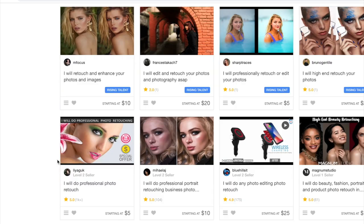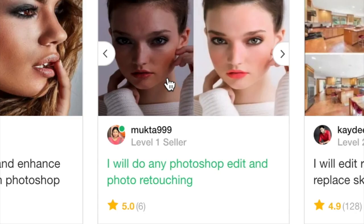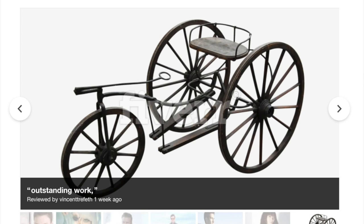There's a good variety of skill here. I want to kind of pick four different styles. I'm trying to find people who really — ooh, this guy, he said "I will do any Photoshop edit and photo retouching." That's what I need in my life. This man has a picture of David Beckham. It says "great job, thank you" — David Beckham trusted this guy, so who am I to question? I love this photo of just an old tricycle from what looks to be like the 1500s.